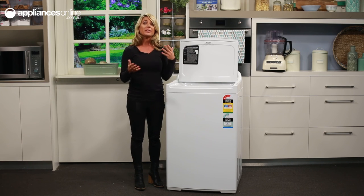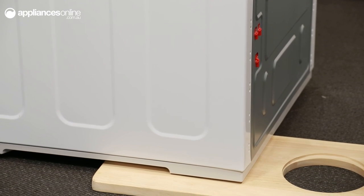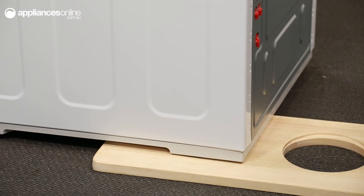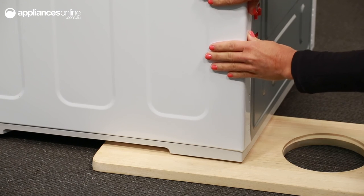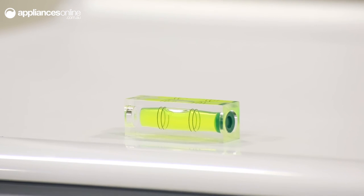If your laundry room has a slightly uneven floor surface, let me demonstrate quickly how the self-levelling feet work. As you can see, I've created an uneven surface here, but as I gently pull the machine towards me and reset it in place, the feet automatically adjust and compensate to ensure the appliance sits correctly, as shown by this included mini spirit level.